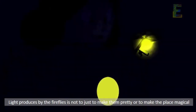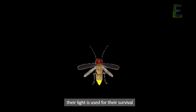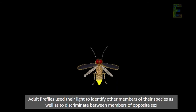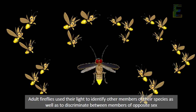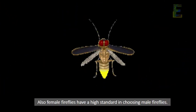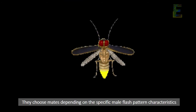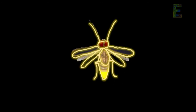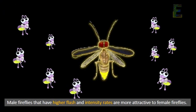Light produced by fireflies is not just to make them pretty or to make the place magical — their light is used for their survival. Adult fireflies use their light to identify other members of their species, as well as to discriminate between members of the opposite sex. Female fireflies have high standards in choosing mates, depending on specific male flash pattern characteristics. Male fireflies with higher flash intensity rates are more attractive to female fireflies.